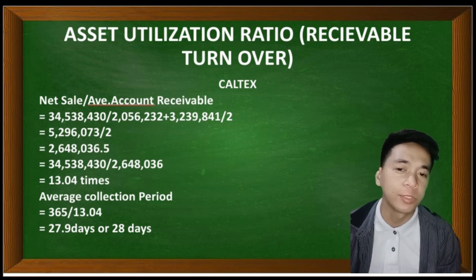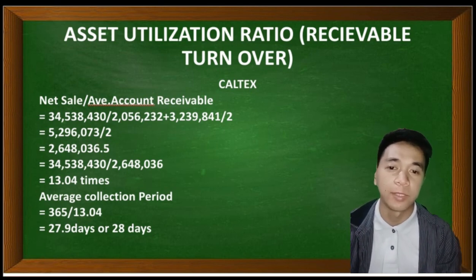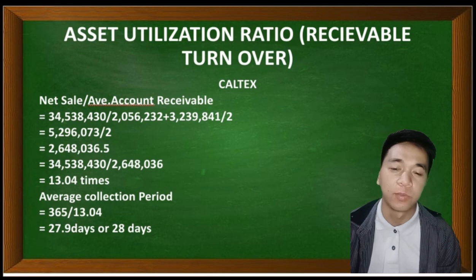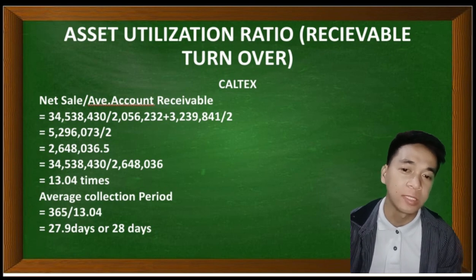To get the average collection period, the result is divided into the days in a year: 365 days over 13.04. The result is 27.9, so collections are made in approximately 27.9 days or 28 days.